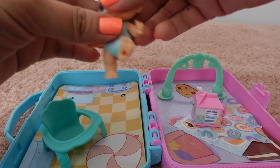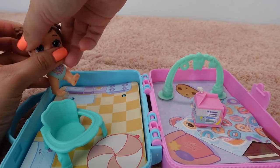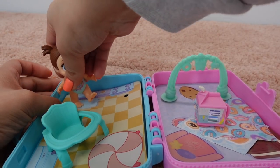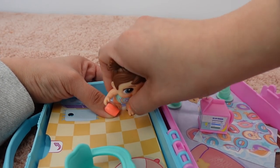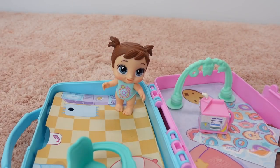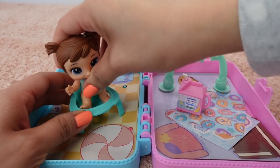Okay friends, here is Chelsea. By the way, these dolls have little holes in the bottom of their feet so they can stand up. There are different spots where they can stand — like that. Okay friends, Chelsea is now ready for dinner.